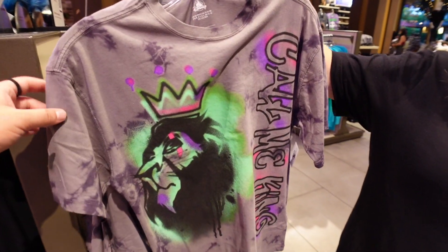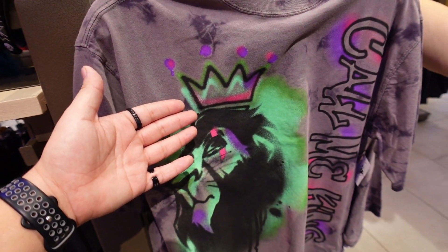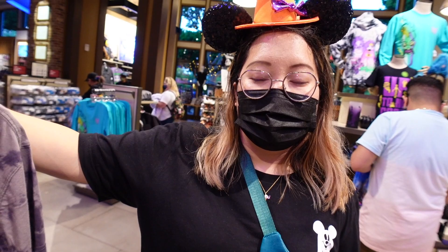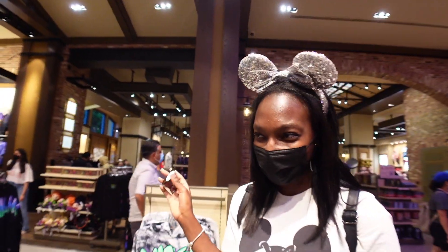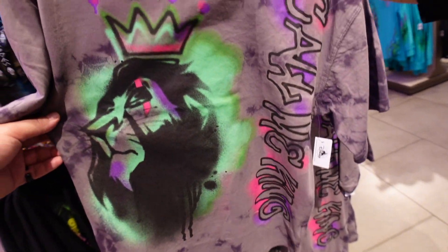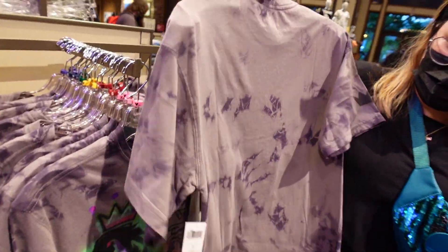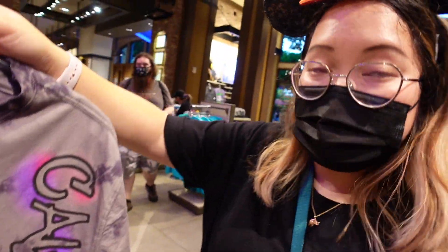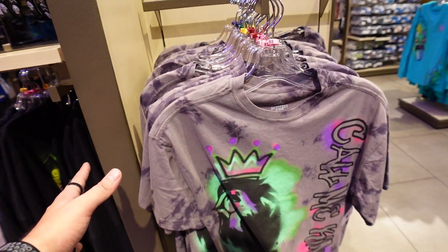We found a t-shirt that's part of the Villains Graffiti line - it's Scar with a crown. Everybody gets a crown apparently! It says 'Call Me King' on the front, nothing on the back. The price is 36.99. I'm not really digging this line to be honest.